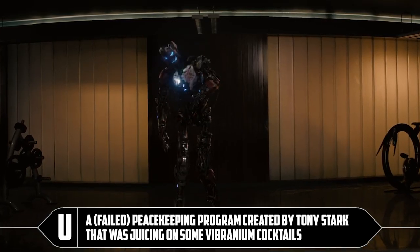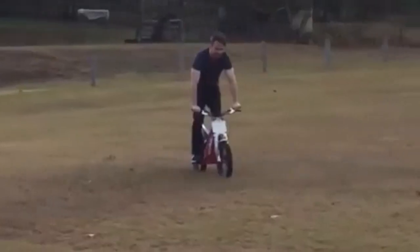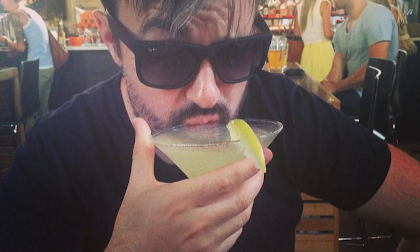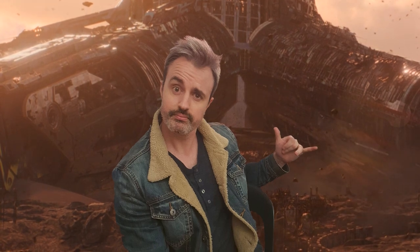U: a failed peacekeeping program created by... no, you were a failed peacekeeping program. Sometimes I tell my wife I've gone down to repair my bicycle but I'm actually in the shed shotgunning beers. Sometimes I tell my wife I'm down the pub but I'm actually on the moon of Titan — I've left the planet because I'm sick of my wife.